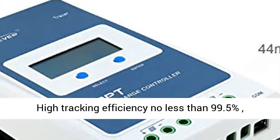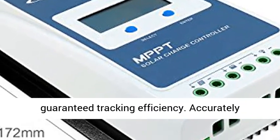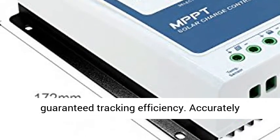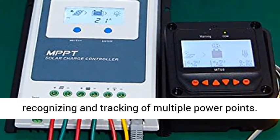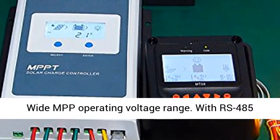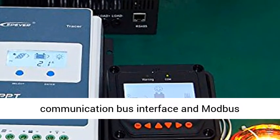Max PV Input Power: 12V/130W, 24V/260W. High Tracking Efficiency, no less than 99.5%. Negative Grounding. Ultra Fast Tracking Speed and Guaranteed Tracking Efficiency. Accurately Recognizing and Tracking of Multiple Power Points.